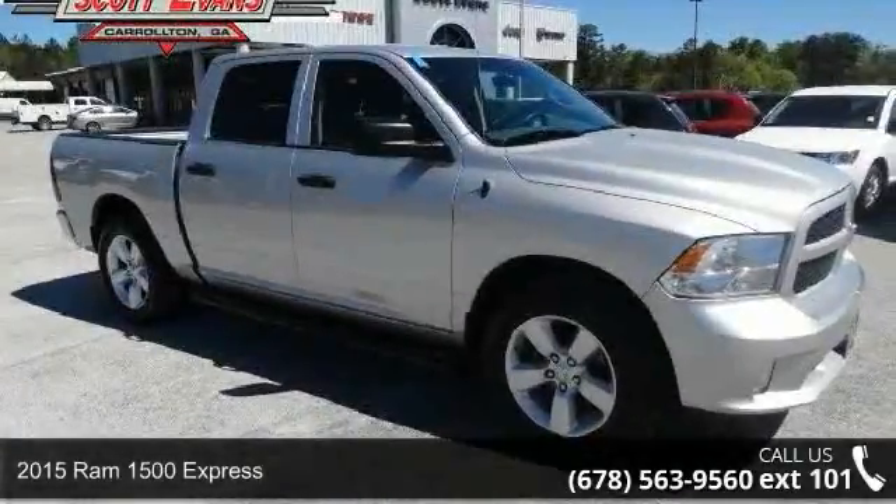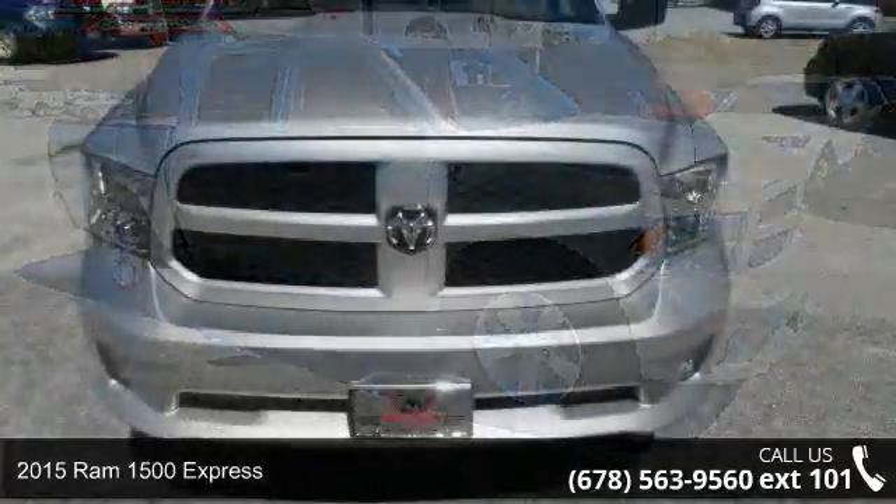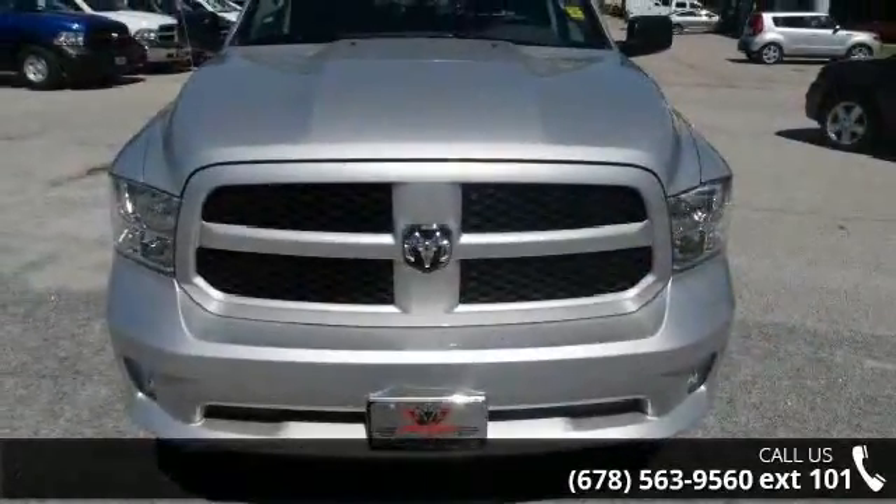Arrive in style with this 2015 RAM 1500 Express. If you are looking for a first-rate auto, this one could be yours today.